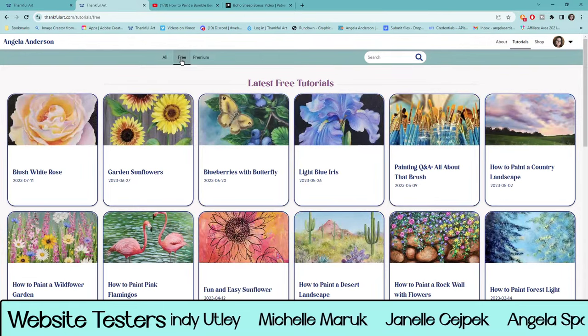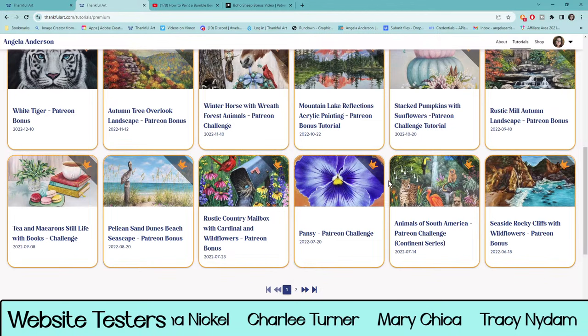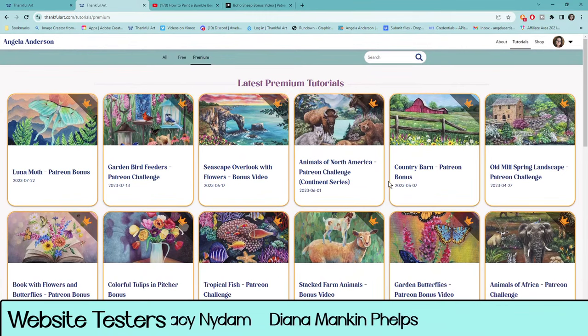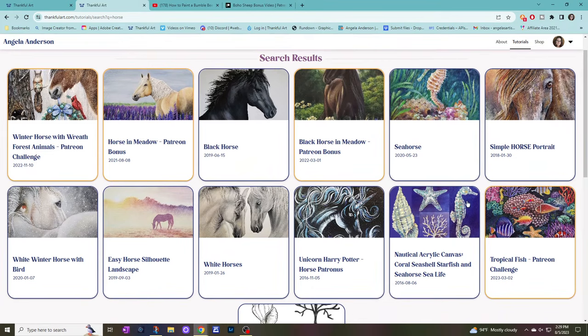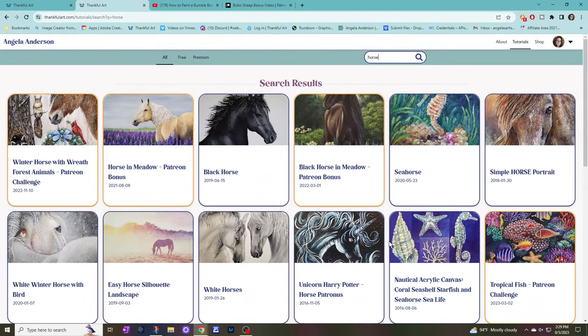Up here there's a filter for free stuff — if you don't have a Patreon membership you can see what's available for free. There's also premium which shows all the premium videos. Right now we don't have the $5 level and $10 level separated — they'll both show the crown icon — but the $5 level videos have 'bonus' in the title and the $10 level has 'challenge' in the title, so that's how you can tell the difference. Let's search for 'horse.' There are all our horse videos — it also included 'seahorse,' which is nice about this search engine.